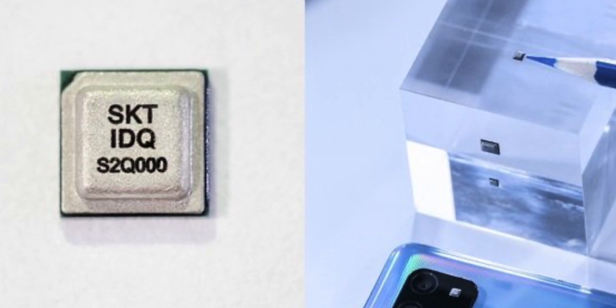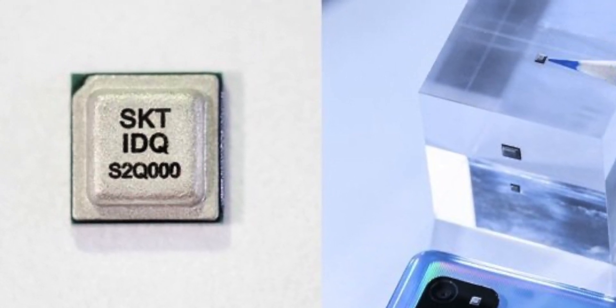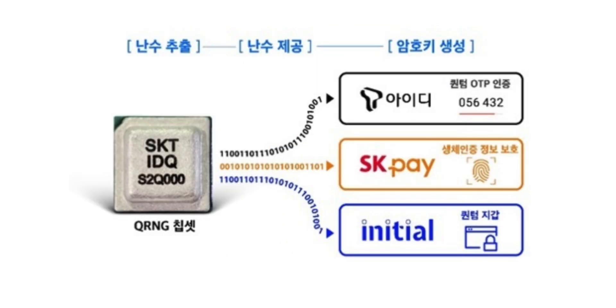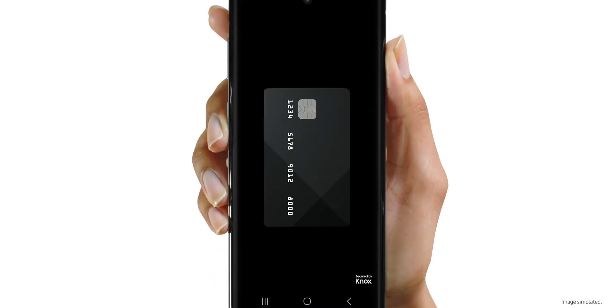The quantum generator developed by SK Telecom uses a CMOS image sensor to capture light emitted by an LED, which is completely random — the LED emits light in a completely random way, and the CMOS image sensor photographs that and uses it. This is mainly used for logging into certain applications and payment applications, most of which are based in Korea. The chipset can work with blockchain mobile certifications and issue and submit certifications for secure payments.